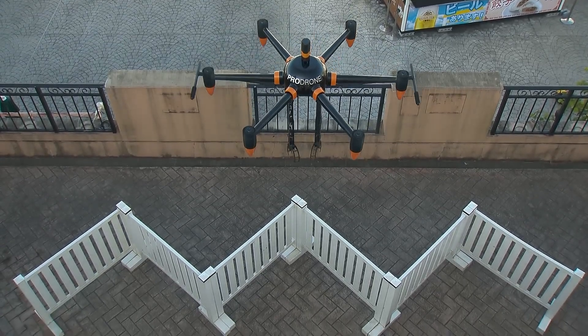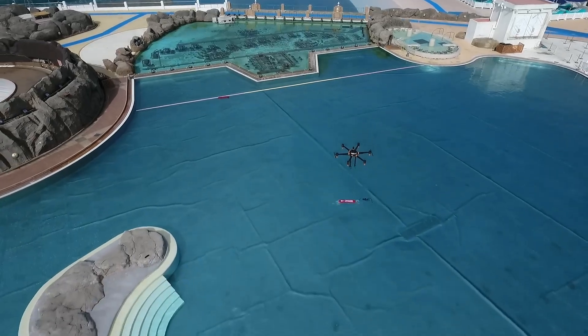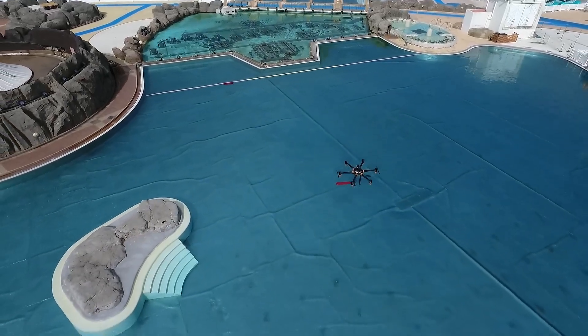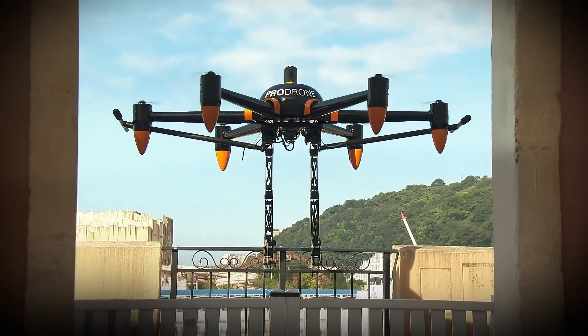Its 16,000 milliamp-hour battery allows for up to 30 minutes of flight time. The PD-6B AW arm is available directly from ProDrone, though pricing details are not publicly listed.